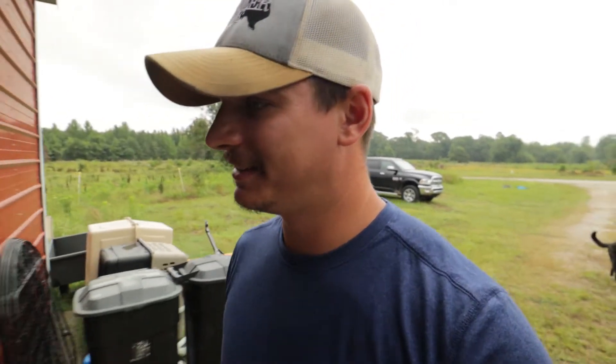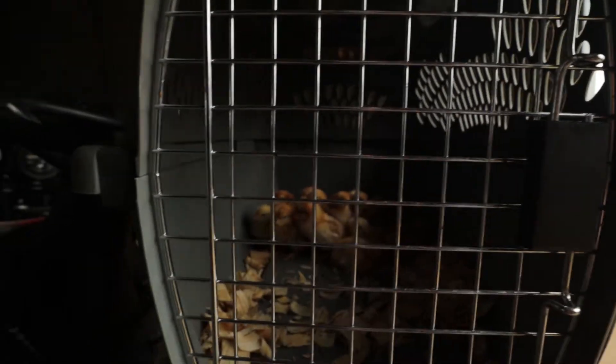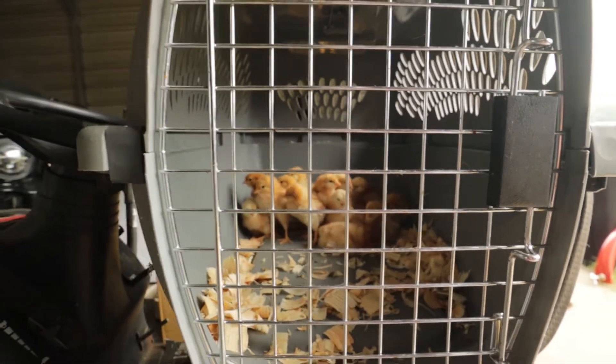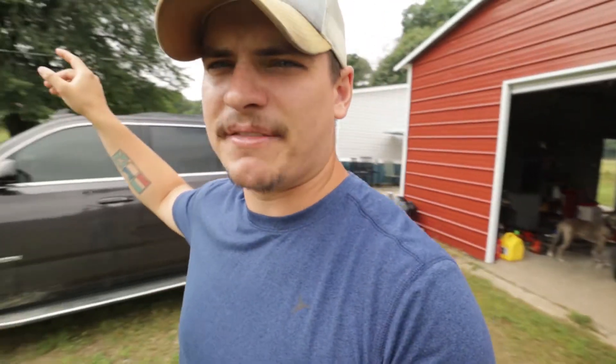For some reason we had a cat carrier sitting in the truck, so we were able to put the chicks in that. They're okay to hang out in there for just a little bit, but I've got to find a brooder. We're going to put it in the normal garage for now. The ultimate goal is to have that white barn as our brooder barn with electricity and a couple of brooder stalls set up out there for all of our babies.